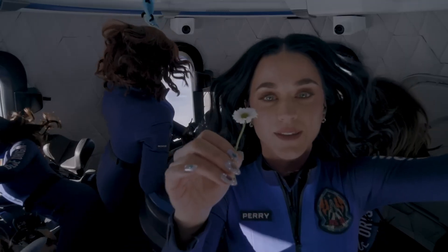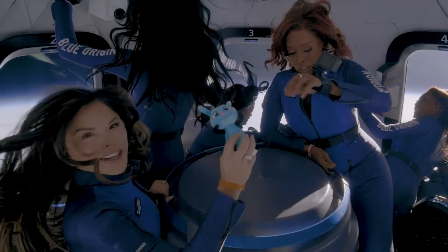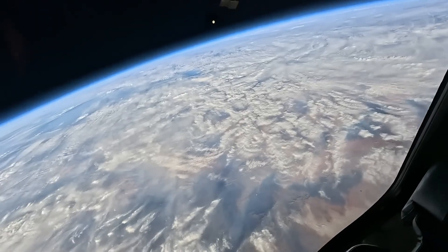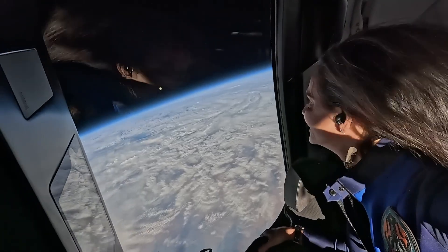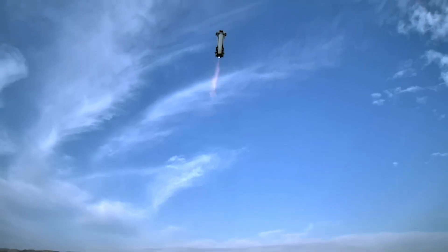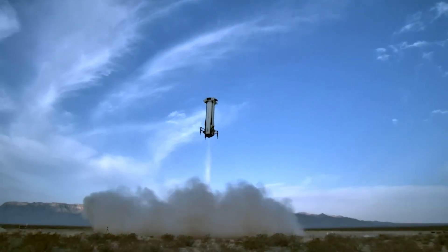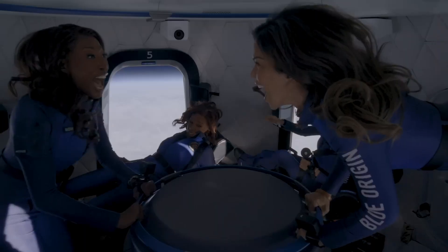But Blue Origin's ambitions extend well beyond brief suborbital journeys. With the upcoming New Glenn orbital rocket and the Blue Moon lunar lander, the company is collaborating with NASA's Artemis program to return humans to the Moon and establish long-term lunar infrastructure. From launching tourists to building the foundation for permanent off-world habitation, Blue Origin is working toward a future where space isn't just a destination — it's a home.